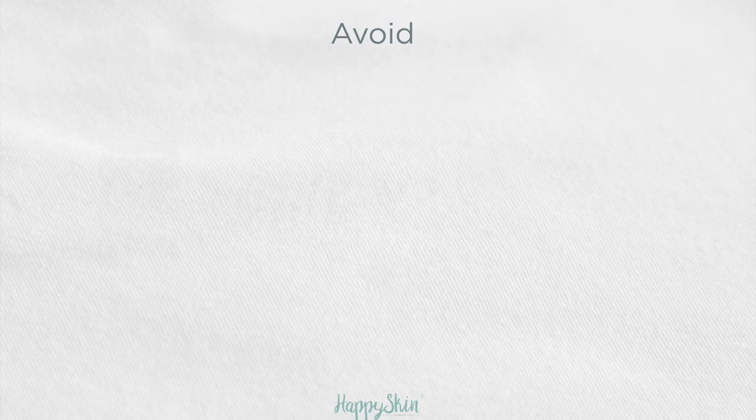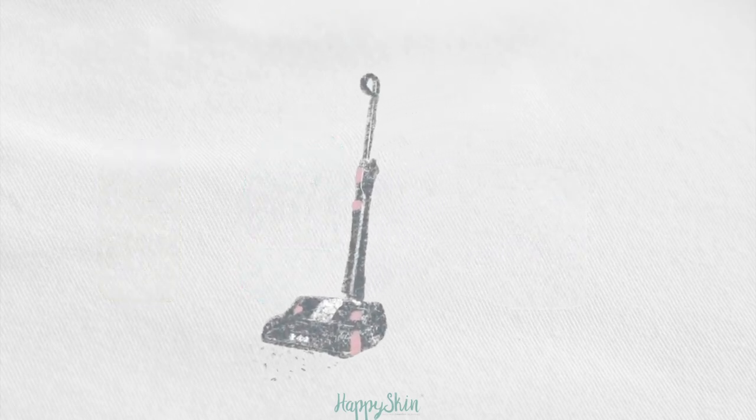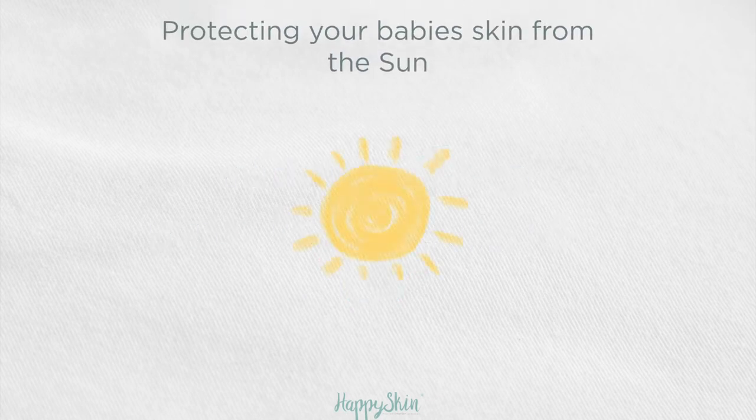Avoid using heavy duty oils and creams and don't apply talcum powder. You should try vacuuming your home frequently and avoid using air freshener sprays. When taking your baby outside, you should protect them from UV rays with at least an SPF 50 sun cream.